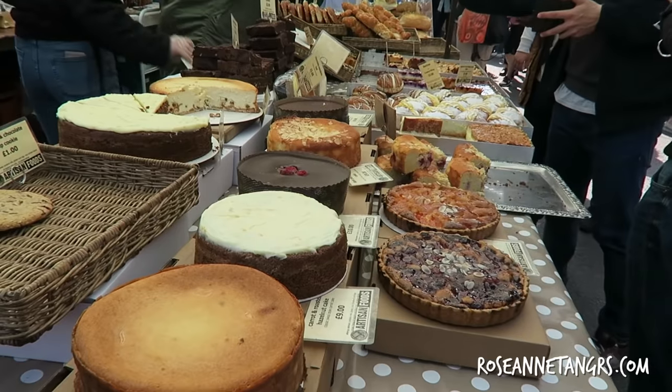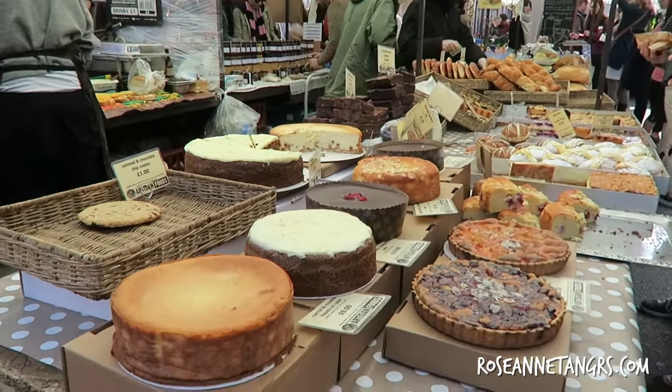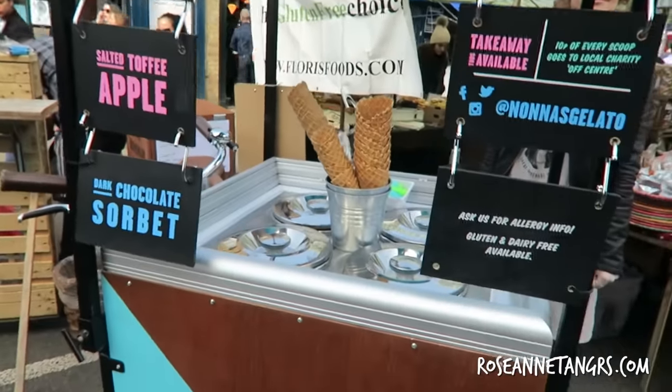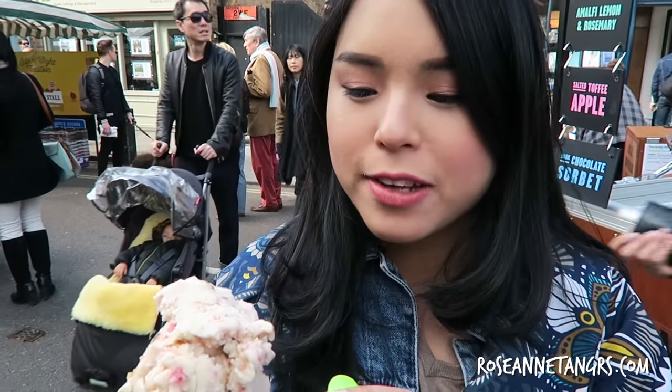You can also get a lot of delicious cakes, pastries and pies that you can bring home. I know this is bad, but I've been eating ice cream every single day. It's really hard because the ice cream is just so good here. This is rhubarb and ginger crumble, and it has a really good ginger biscuit crumb in it.